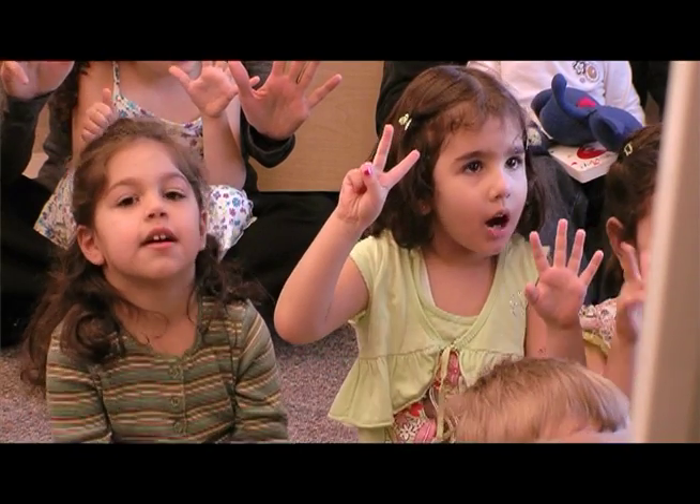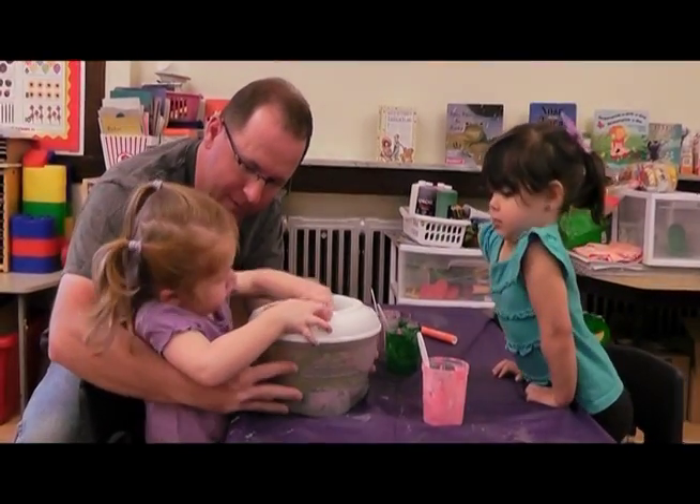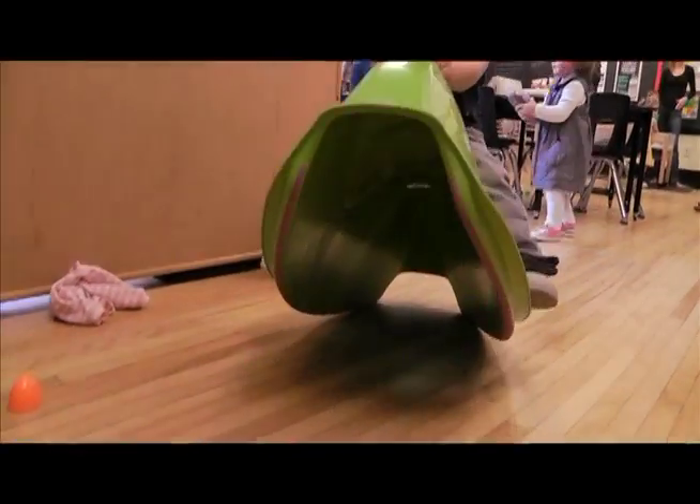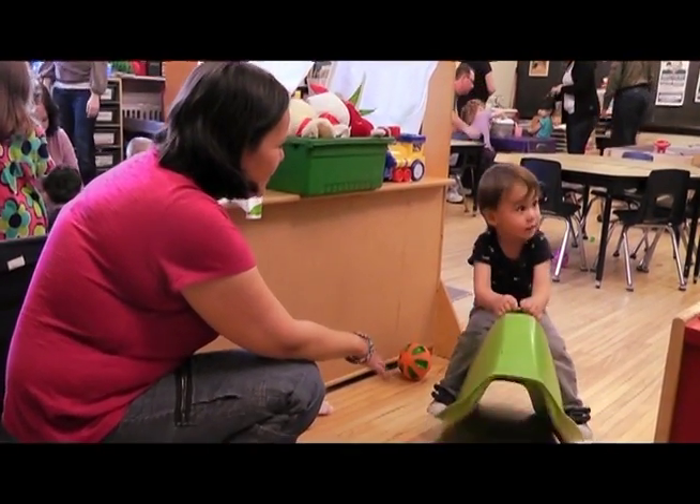My babies used to play here too. All of our centers are equipped with change tables, high chairs and anything an infant or toddler would need. We have a safe area for young children to explore.